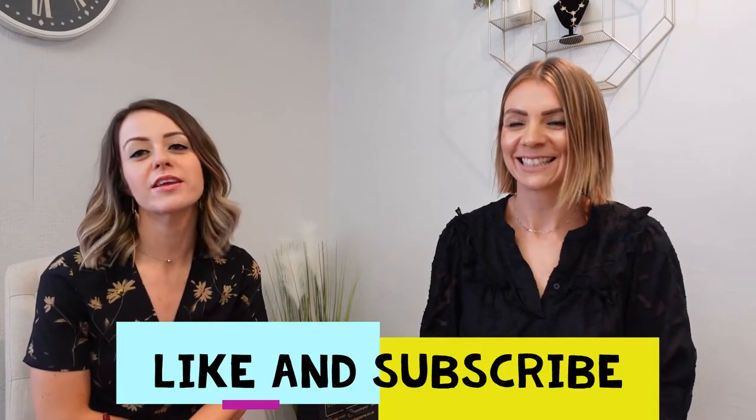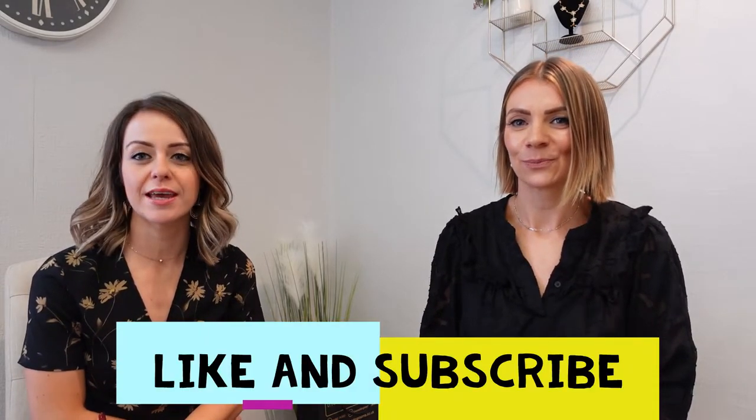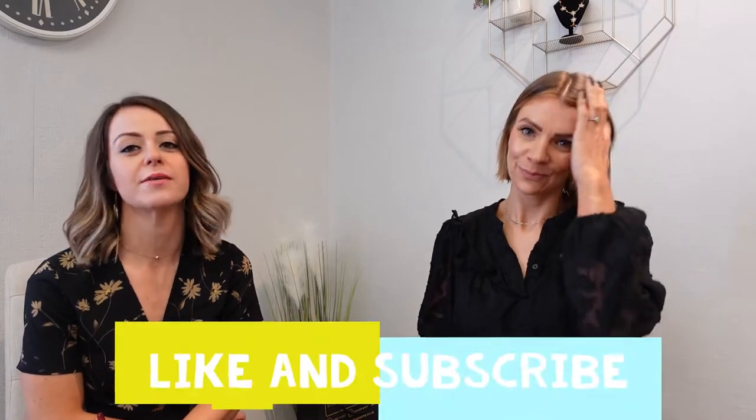Hi everyone, welcome to the Bride Guide 101 with Gemma and Jade here at the Wedding Rooms in Kidderminster. Today we're talking survival of your wedding — as in, I need an emergency kit ready. We have got everything together for an emergency kit and popped it all in this bag. If you watched our video on 15 things to do one month before the wedding, this was included in it.